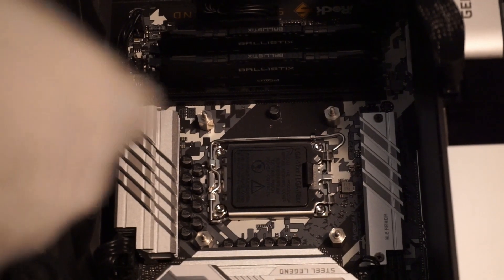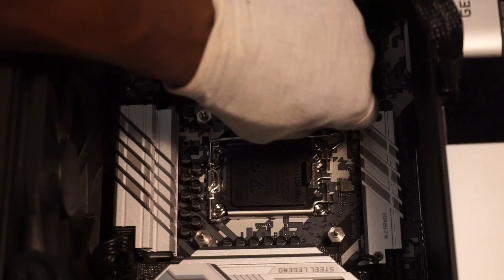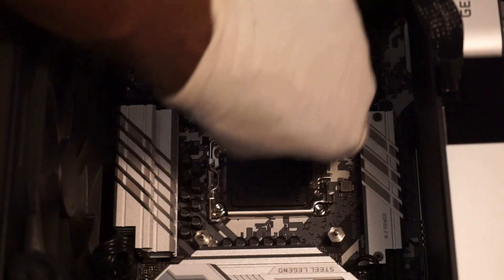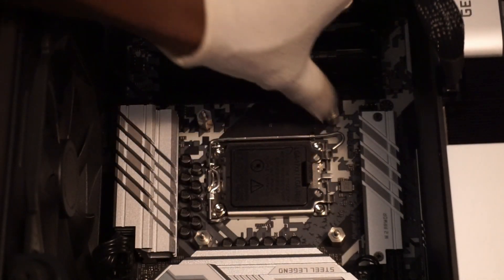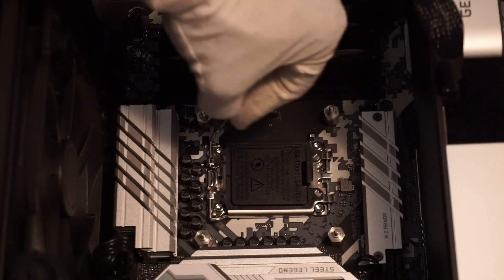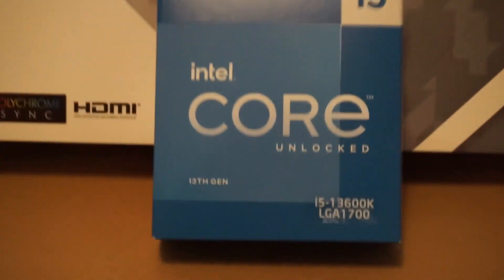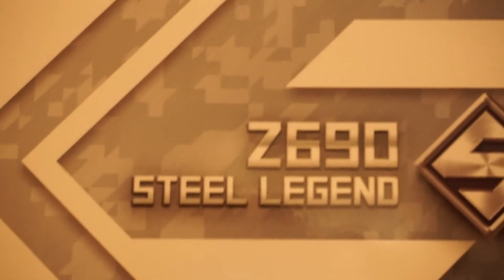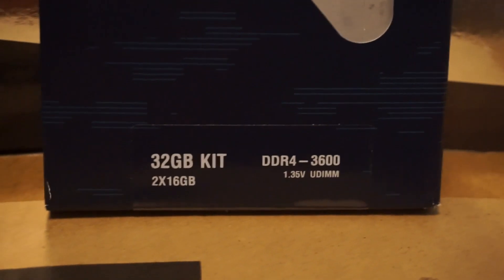Welcome. With the recent launch of the Intel 13th generation CPUs, I decided to upgrade my rig. One of the many things I carried over from my previous rig is the RAM. I thought it might be a good idea to overclock and tune the RAM to increase the system's overall performance. I paired the Core i5-13600K with the ASRock Steel Legend Z690 motherboard and Crucial Ballistix 32GB DDR4-3600 RAM.